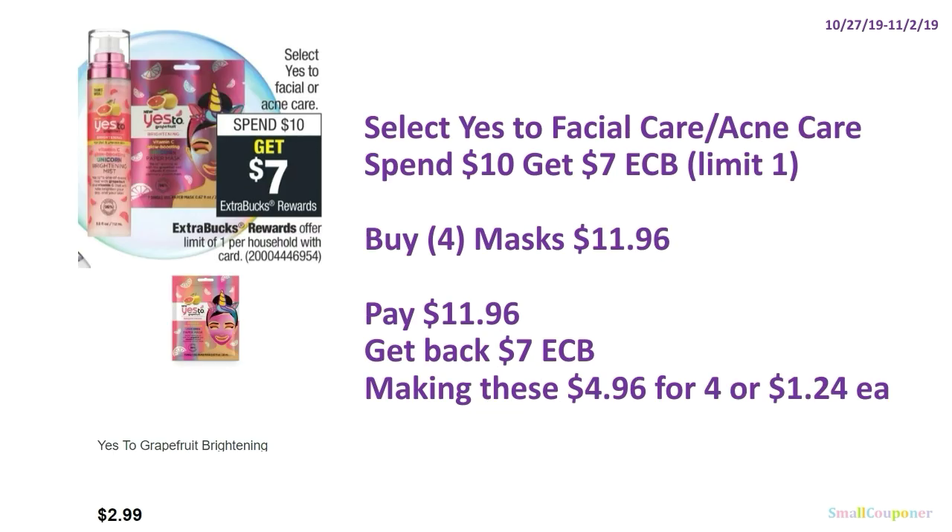Select Yes To facial care or acne care: spend $10, get $7 ExtraBucks, limit of one. The particular mask shown in the ad is included at $2.99 each. Buy four for $11.96, pay $11.96, get back $7 ExtraBucks, making these $4.96 for four or $1.24 each.